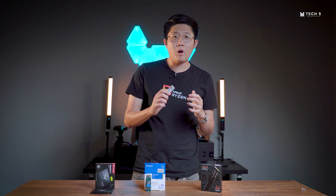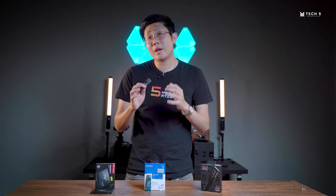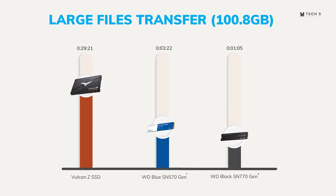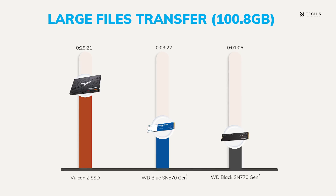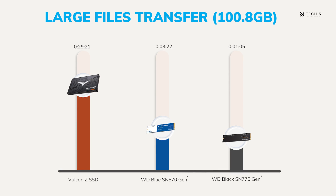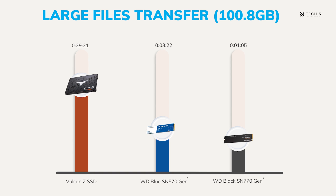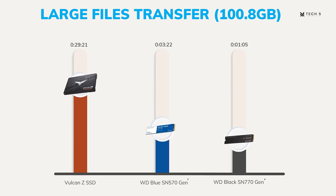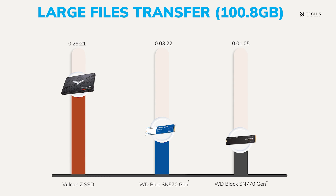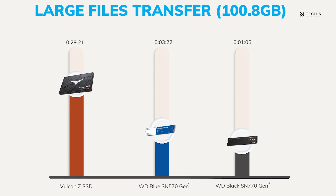The next test is even more obvious in showing their differences — a large file transfer of around 108GB, using GTA 5. We can see that the Gen 4 NVMe SSD only needed about 1 minute to finish transferring a whole 100GB, whereas the SATA SSD needed about half an hour. Now that is a very big difference. The Gen 3 NVMe SSD also performed quite well, only needing around 3 minutes to complete that transfer. So this is quite a big difference when it comes to file transfer.